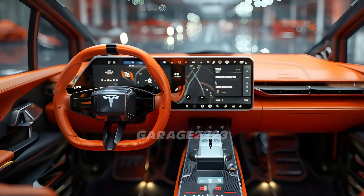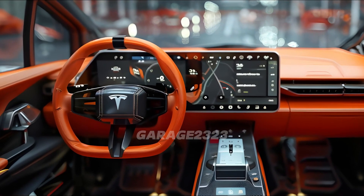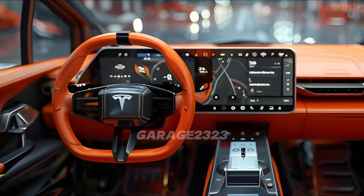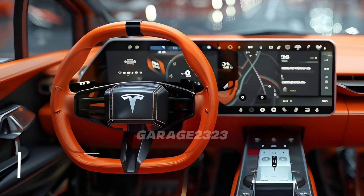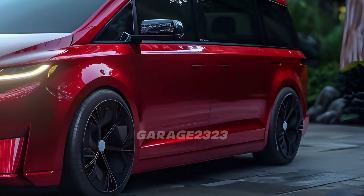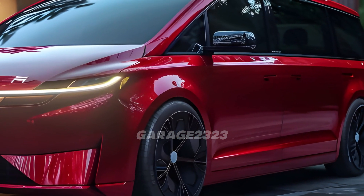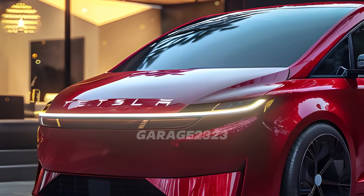The rear seats may be adjusted to accommodate either passengers or goods, making it a versatile option for families, businesses, and adventurers. The cabin's nerve center is a huge 15-inch touchscreen that regulates the temperature and navigation. Over-the-air updates guarantee that your vehicle is constantly equipped with the most recent features and enhancements, and the user-friendly interface of Tesla makes personalization a joy.